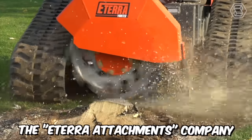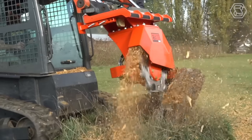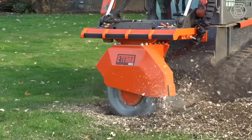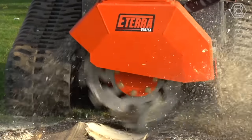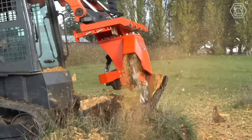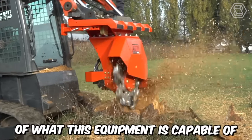The E-Terra Attachments Company definitely knows how challenging it is to remove stubborn stumps. That's why they've created modern attachments for mini-skid steer loaders specifically for this purpose. Introducing the Vortex Stump Grinder — just take a look at the scale of what this equipment is capable of. It's impressive.